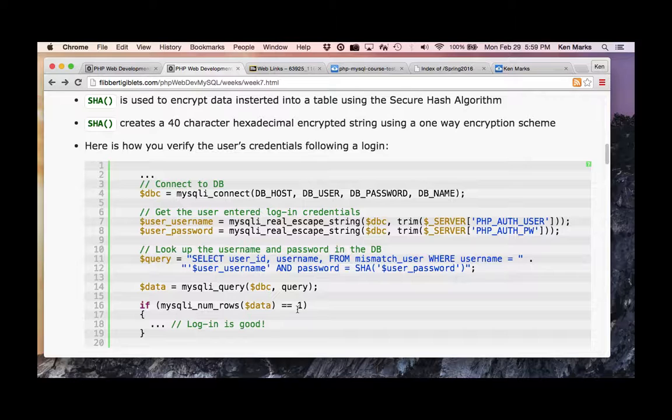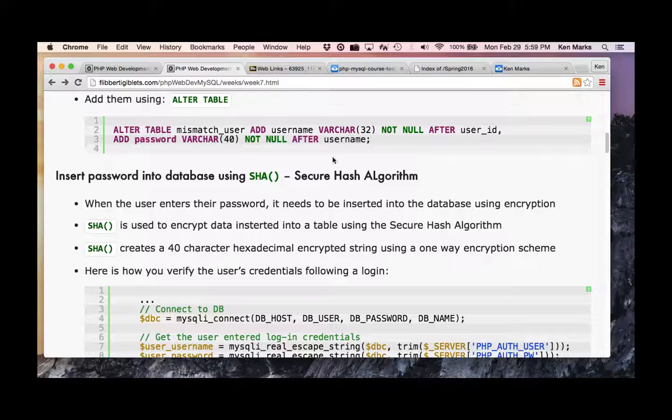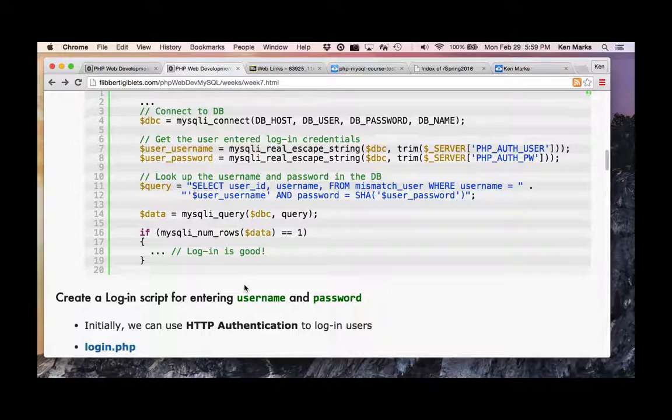I do that query — if I get one value back, life is good, login is good. If I get two values, that's bad because I have two identical usernames and passwords. Maybe it would be a good idea to enforce that the username is unique — enforce unique fields for the username as an extra level of protection.